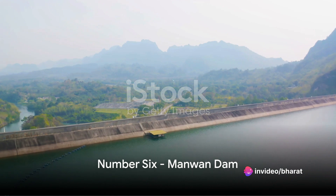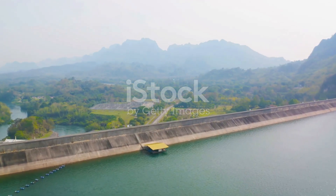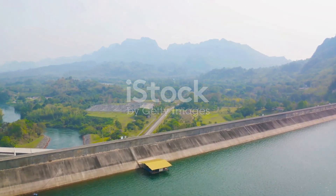Number 6 takes us to China with the Manwan Dam. This large hydroelectric dam on the Mekong River holds a whopping 9 billion cubic meters of water.